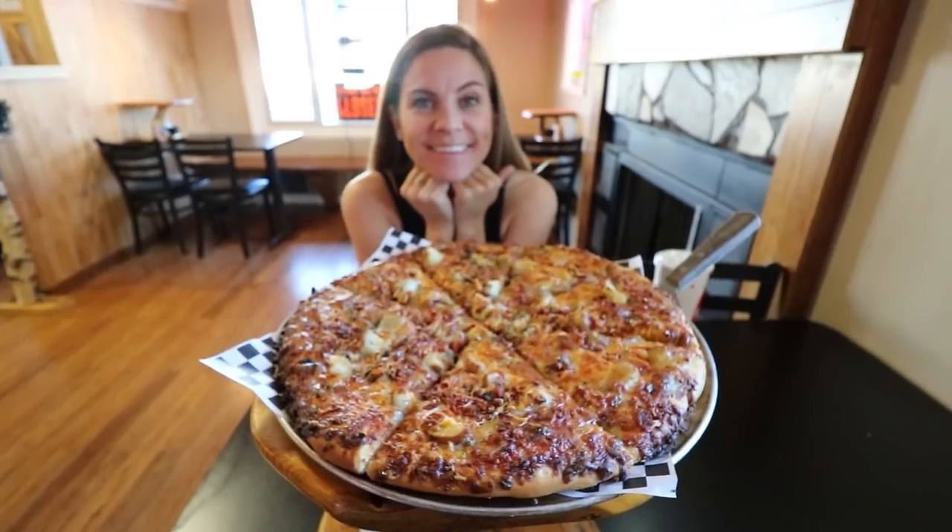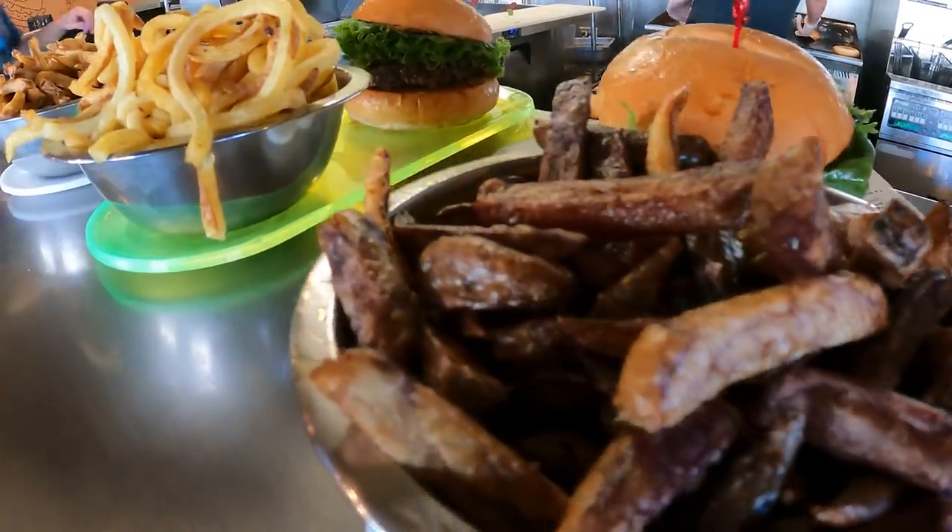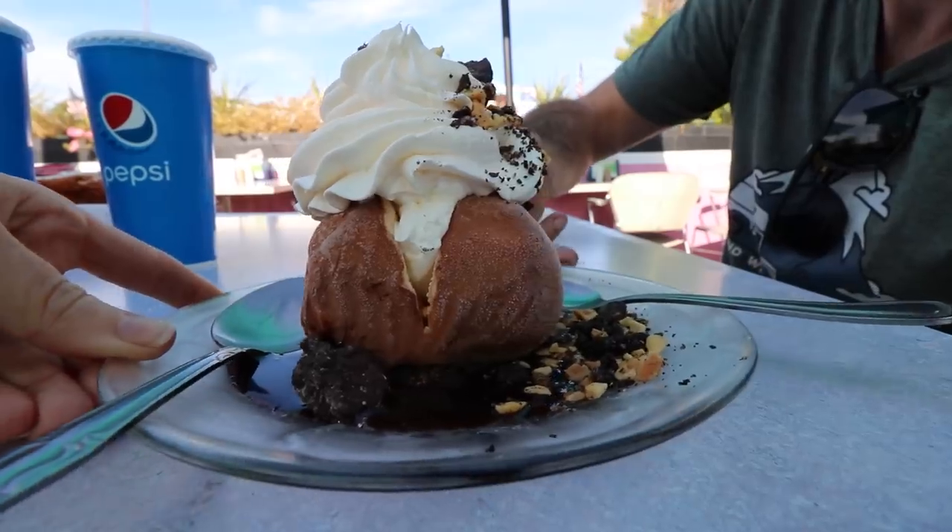When you think of Idaho, I'll bet you think about potatoes. We're on a mission to find all the best potatoes here in Idaho, and I'm excited for it because who doesn't love potatoes? This is going to be a culinary adventure all over the state, and we're excited to take you guys along for the adventure. So let's go and have an F&A day.